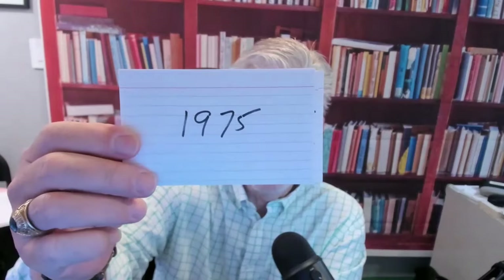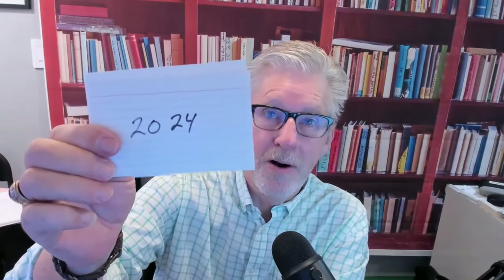Another thing: years. Nineteen seventy-five — they will never say 'nineteen seventy-five.' Spanish speakers don't use 19 for 1900, ever. It's going to be mil novecientos setenta y cinco. Same with the two thousands — you will never hear them say veinte veinticuatro. It's dos mil veinticuatro. Two thousand twenty-four. Always.